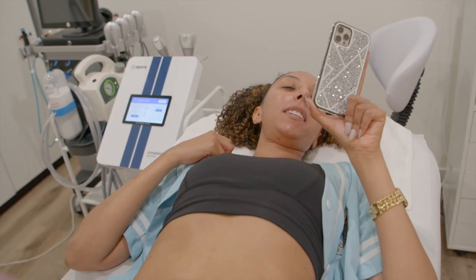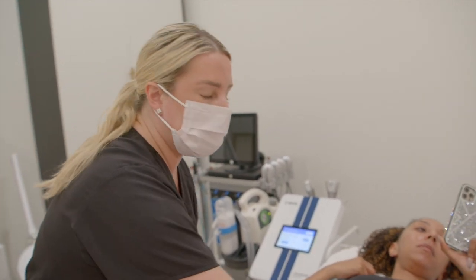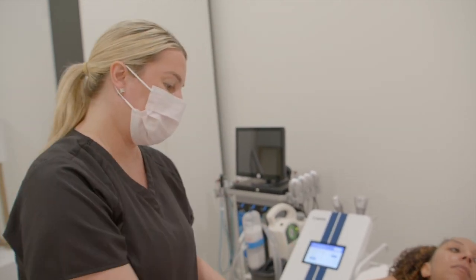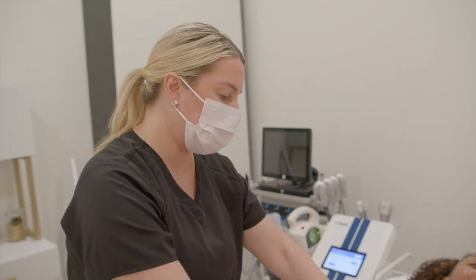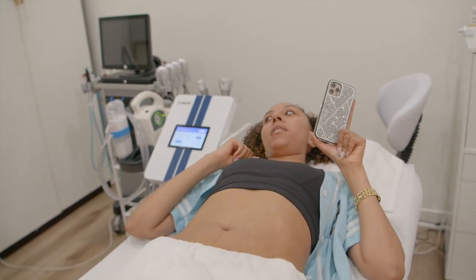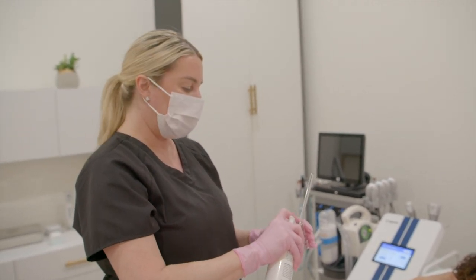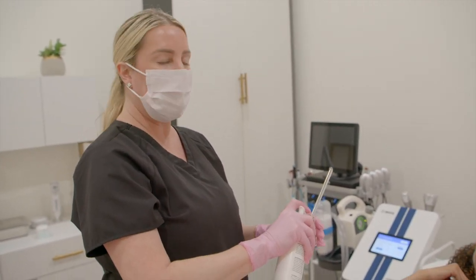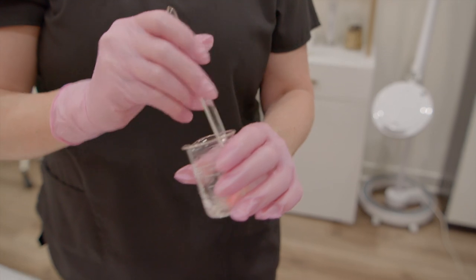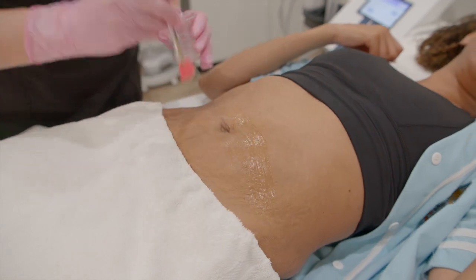Does this help with loose skin after having babies? Yes. How many sessions are recommended? I recommend at least six to ten depending on how much you need. You're a skinny mini, but you do have loose skin and it does help that. Someone asked how soon after having a baby could they do this. You just have to clear it with your doctor — I always say six to eight weeks, but if you have any doubts, just clear it with your doctor.